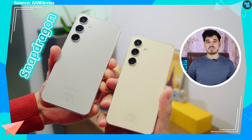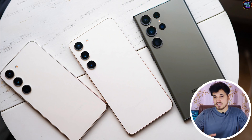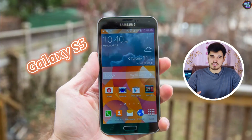There always seems to be a debate on whether to choose a Snapdragon version or the Exynos version of the new Galaxy S series smartphones. Every time Samsung launches their new flagship series, the Snapdragon version wins in terms of performance and efficiency. And this has been the story since the Galaxy S5.